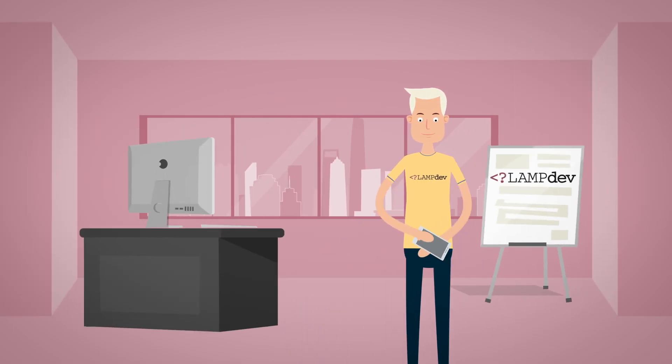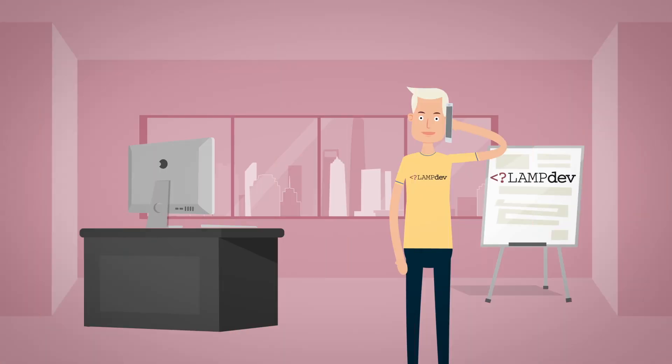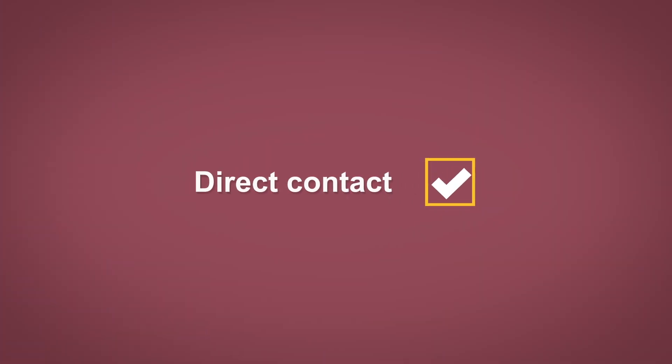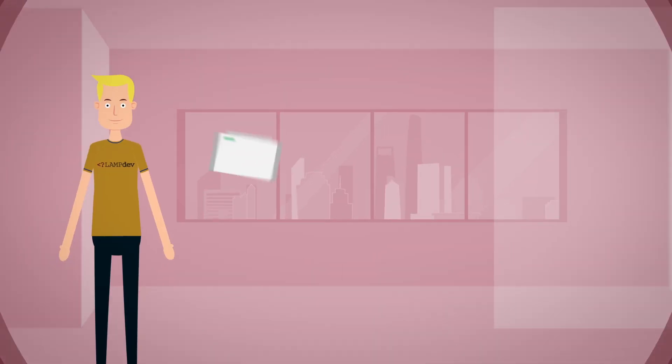Then he suddenly stumbles upon LampDev team — they are not that big. He speaks with the tech guy immediately, and he receives a reasonable quote. They're using all available open-source solutions — whatever he opts to go with to get his job done. He gets a direct contact with the dev team, and he pays only for the results — no upfront.